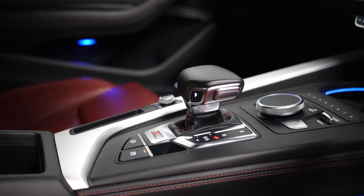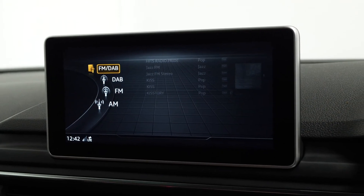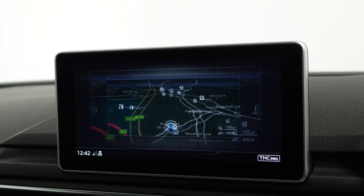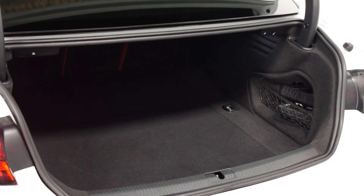The vehicle comes with an extended list of features you can find in the description below, including things such as DAB radio, satellite navigation, and keyless go. If you'd like to know any more information about the car, would like to book a viewing or a test drive, please contact one of our sales team through the number provided at the end or inquire through our website.